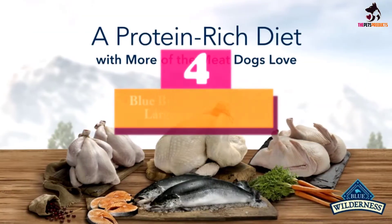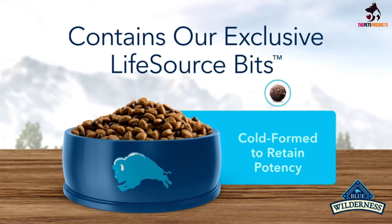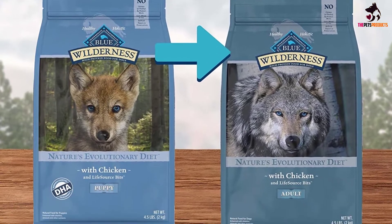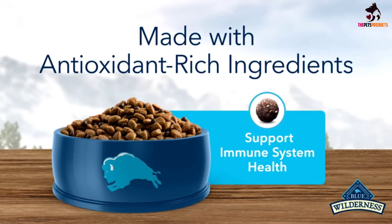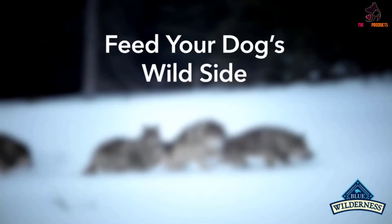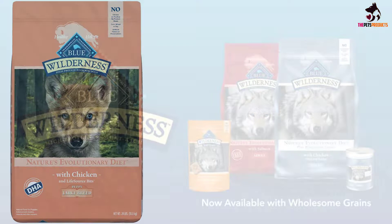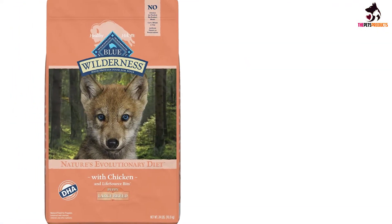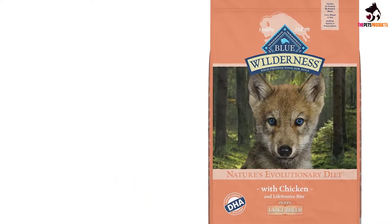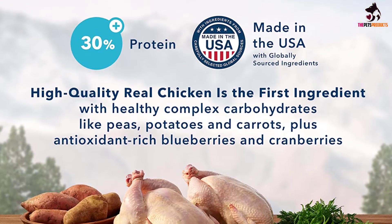At number four, we have the Blue Buffalo Wilderness Large Breed Puppy. This all grain-free formula focuses on quality protein from whole sources, providing a delicious natural dry food your growing puppy will enjoy. It has 35% protein from whole chicken, boosted with vegetables and easy-to-digest carbs to support strong lean muscle development. It also contains the fatty acids DHA and ARA for cognitive development and eye health, plus Blue Buffalo's LifeSource formulation of essential antioxidants, vitamins, and minerals to support the immune system.